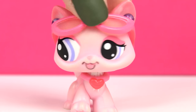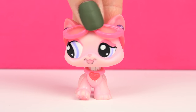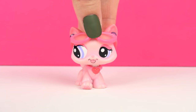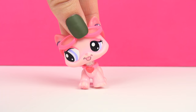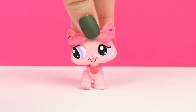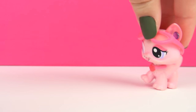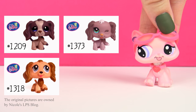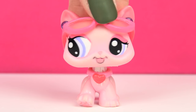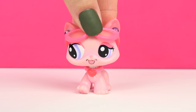Hey guys, it's Hannah here and today I am here to show you all of my LPS Cocker Spaniels. I do not own every single Cocker Spaniel — I am missing a few and I'm not really sure if I ever will get them. They're not a priority right now, but I'll show you the ones I'm missing. Either way, let's get into the video. As always, I will show you them in the order of their numbers, so it's oldest to newest.